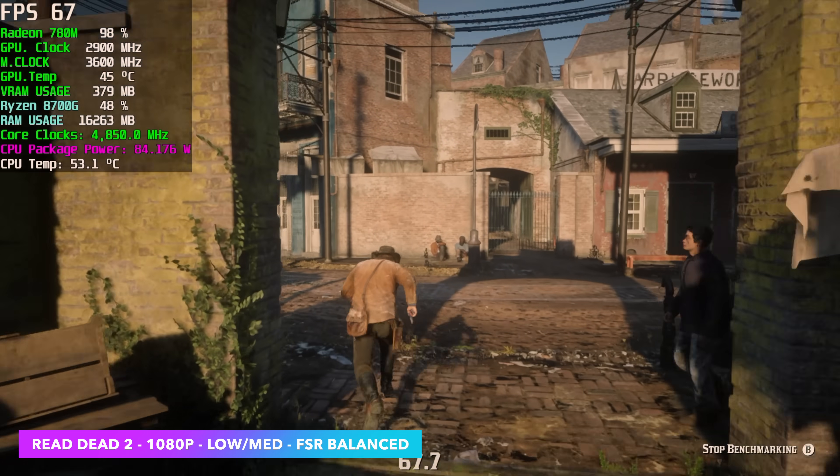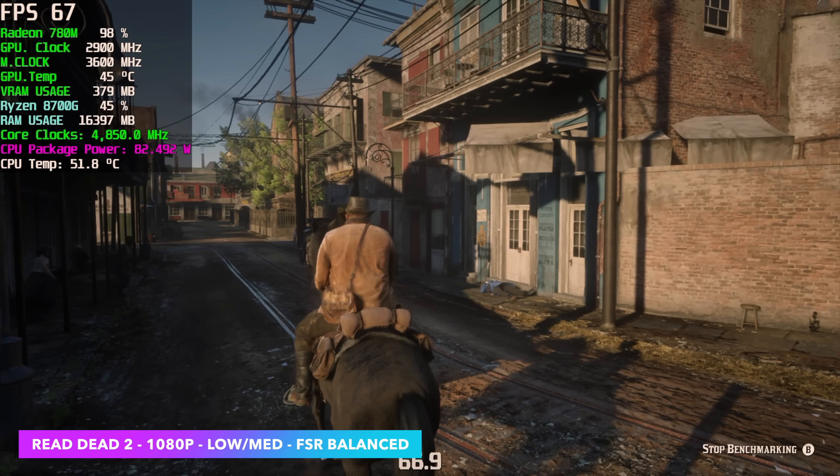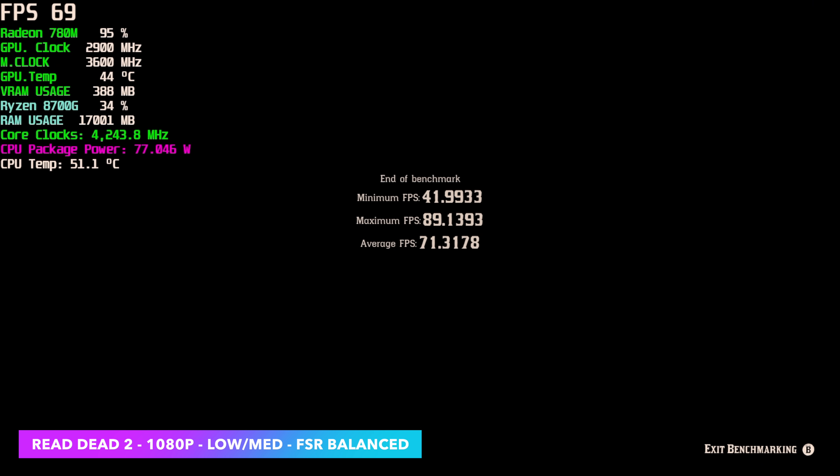Red Dead Redemption 2 did way better than I thought it would. We're at 1080p with a low-medium mix — kind of the balance preset there — with FSR set to balance. We had a minimum FPS of 41, maximum of 89, and an average of 71 throughout the benchmark.